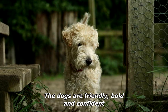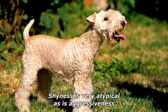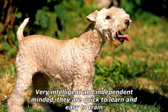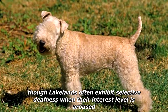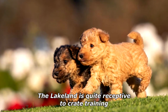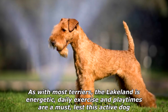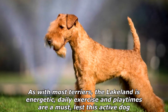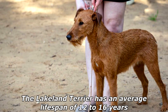The dogs are friendly, bold, and confident — shyness is very atypical, as is aggressiveness. Very intelligent and independent-minded, they are quick to learn and easy to train, though Lakelands often exhibit selective deafness when their interest level is aroused. The Lakeland is quite receptive to crate training. As with most terriers, the Lakeland is energetic — daily exercise and playtimes are a must, lest this active dog seek other outlets for their energy with undesirable results for the owner.